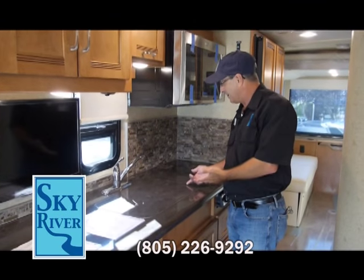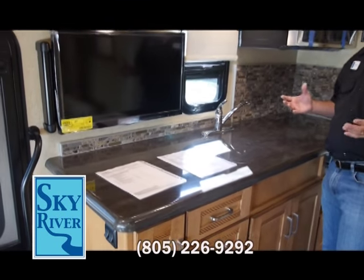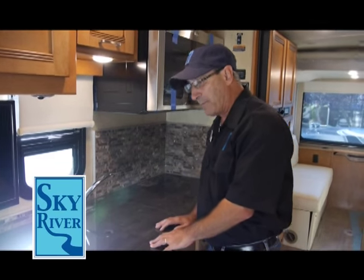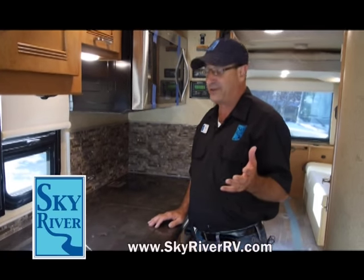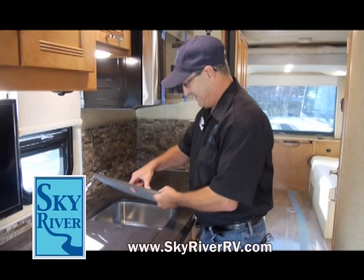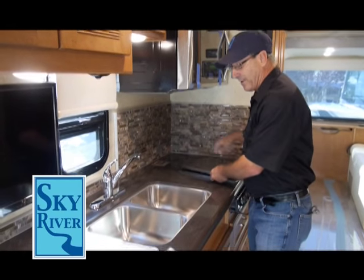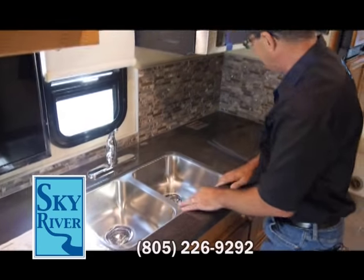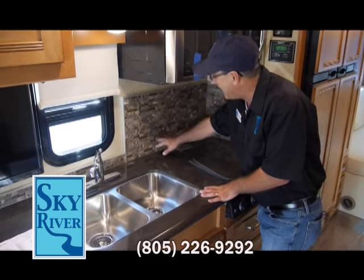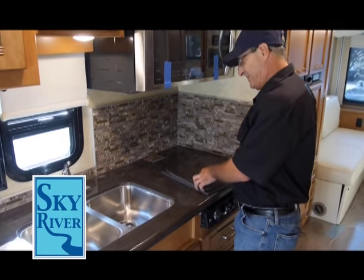Let's talk about this solid surface and look at all this counter space — tons of it. I can handle all my food prep before putting it out on the barbecue outside. We've got stainless steel sinks, a residential faucet — everything just like it would be at home, except at home we don't have this beautiful backsplash. How come the motorhome is nicer than our own home?